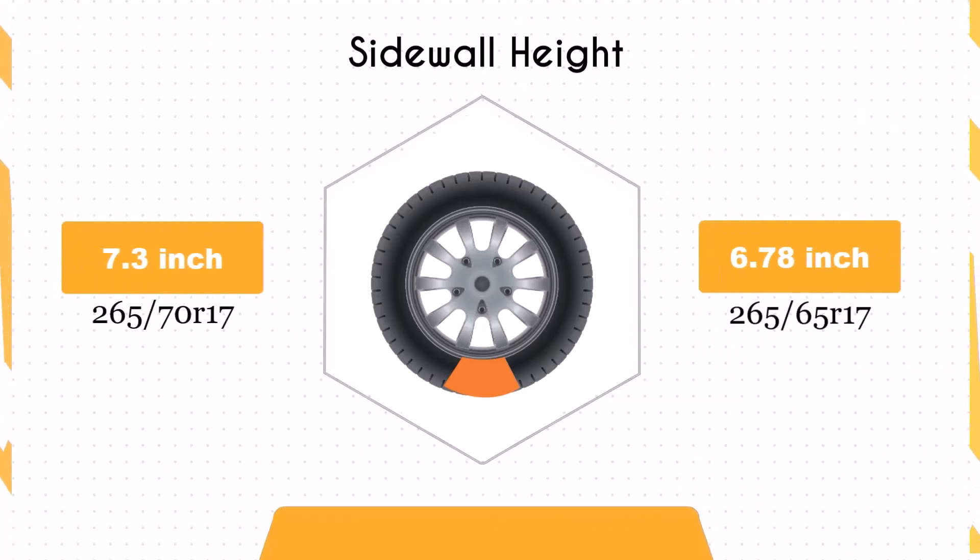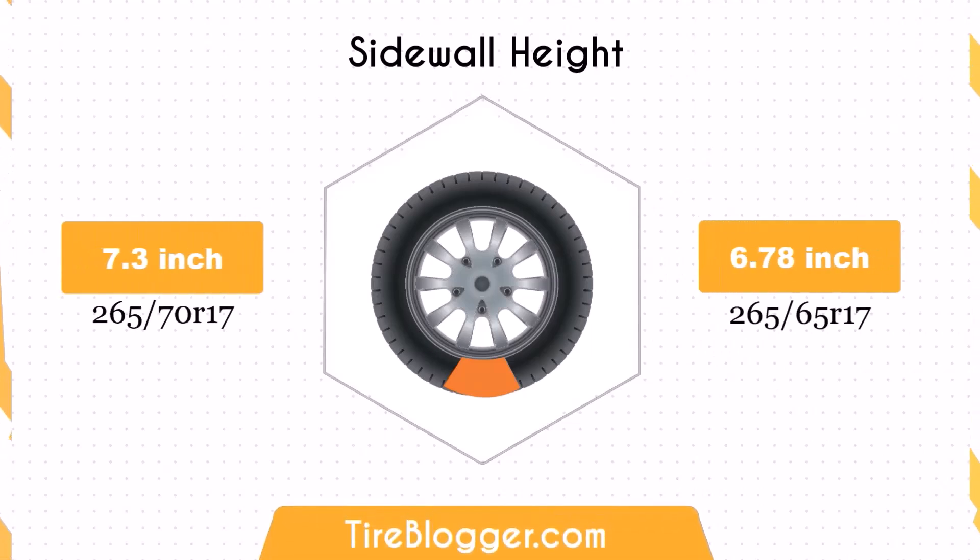The sidewall height of the 265/65R17 is 0.52 inches shorter than the 265/70R17. This reduction in sidewall height could lead to a firmer ride and less impact absorption, especially on rough terrains.